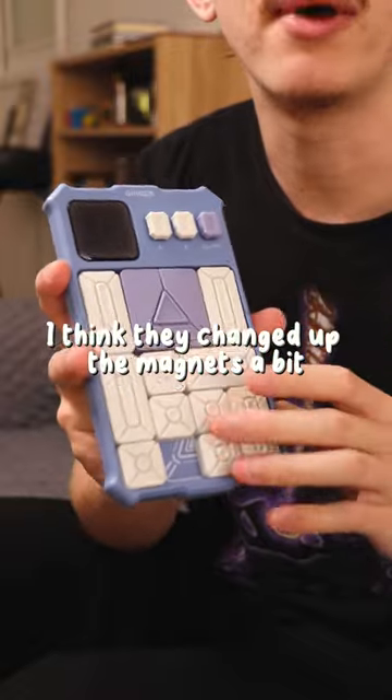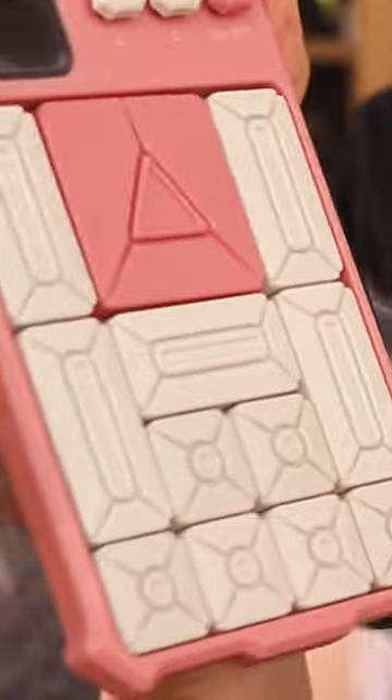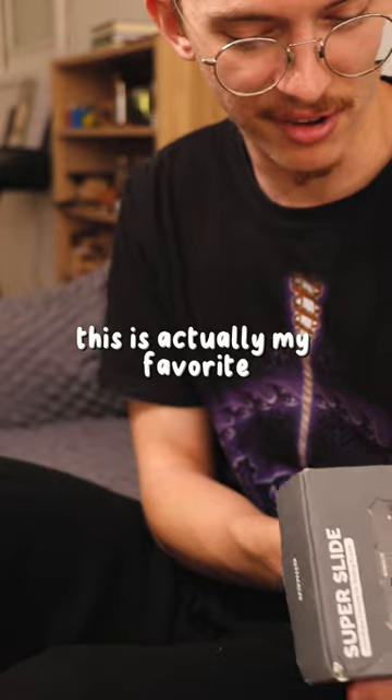I think they changed up the magnets. It's so satisfying — they're all magnetized. If you turn it down, nothing falls.